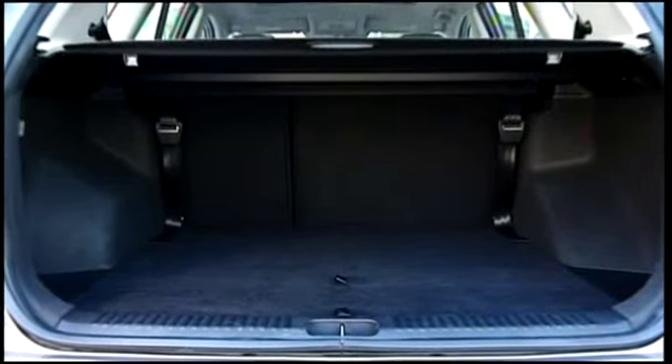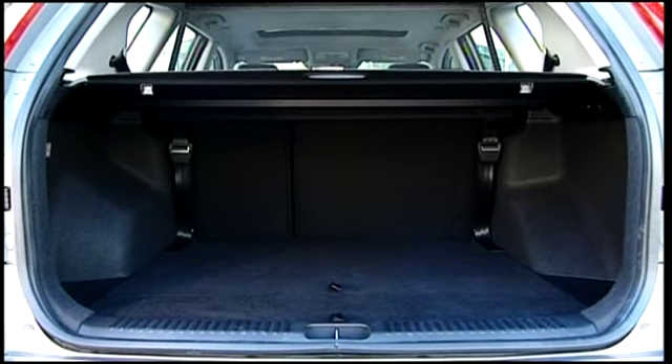The trunk holds 340 liters, the larger station wagon even more — 1300 liters in all.